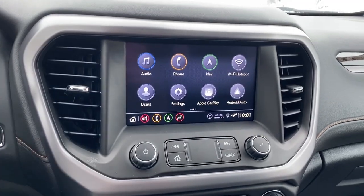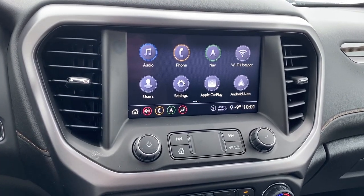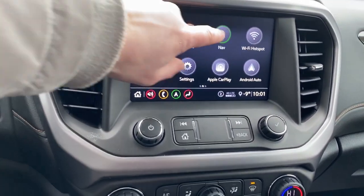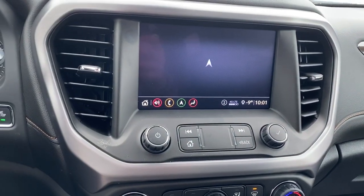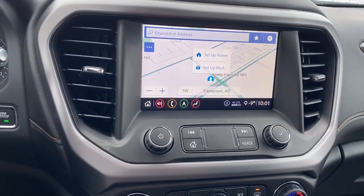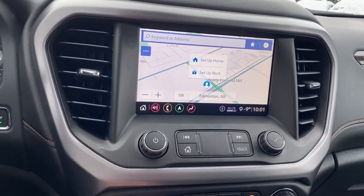Down below we've got GMC's infotainment center with Apple CarPlay and Android Auto. This Acadia also has navigation, and our screen doubles as a backup camera.